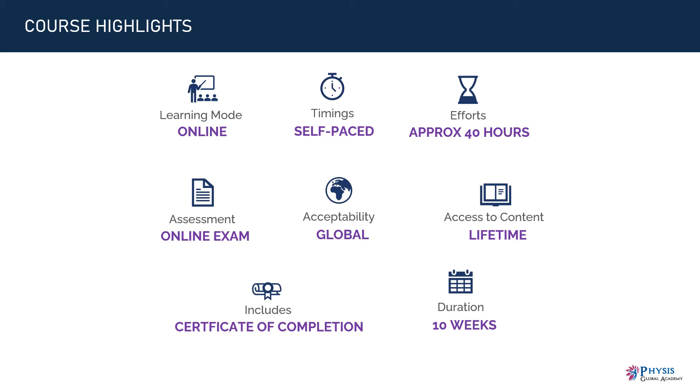Number three, you need approximately 40 hours to finish the course along with the exam. Number four, there would be an online exam at the end. Number five, the certification is valid globally.